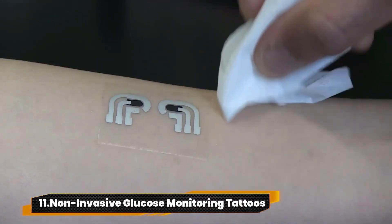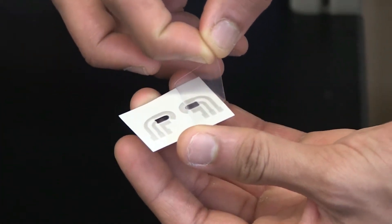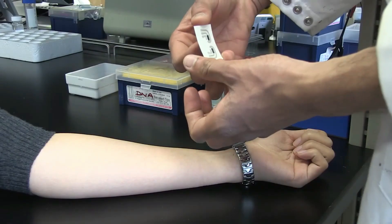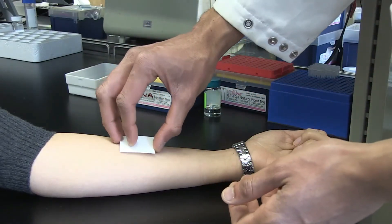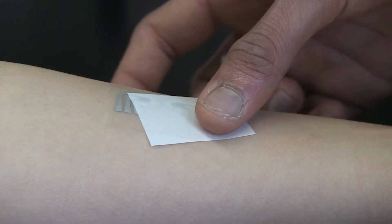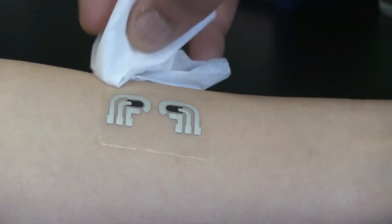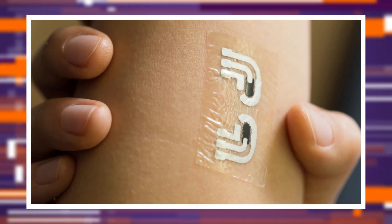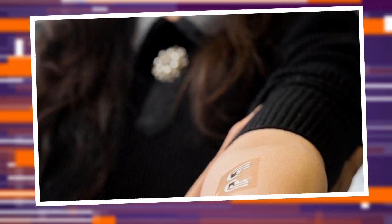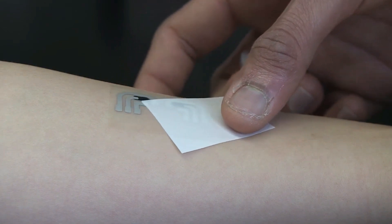Number 11: Non-invasive Glucose Monitoring Tattoos. It's like having a secret glucose squad on your skin. These tattoos aren't just ink — they're high-tech biosensors tracking glucose levels without the ouch factor. No more finger pricks, just smooth sailing for diabetes management. But hospitals keep these ink tech wonders low-key, because they're changing the diabetes game. Painless, convenient — talk about futuristic diabetes control.